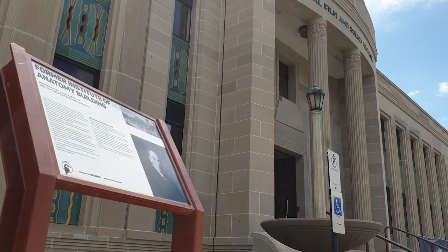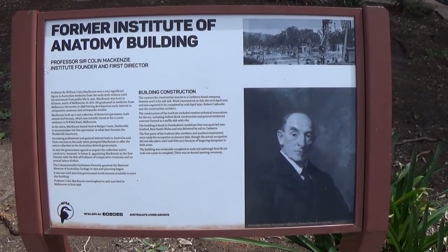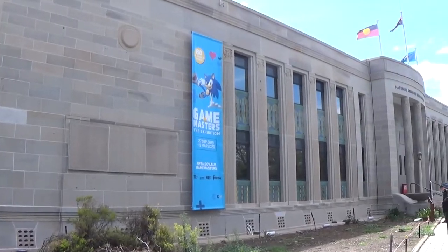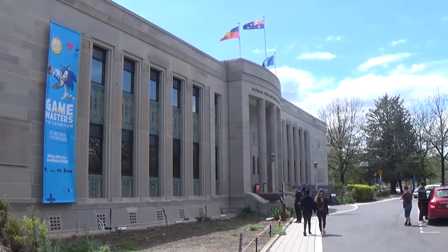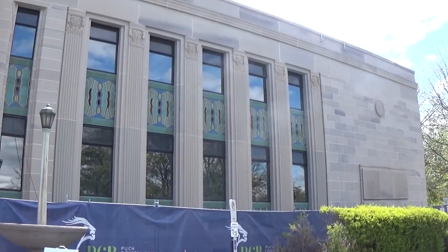The building, between 1931 to 1984, was home to the anatomy collection of Sir Colin Mackenzie, which included Phar Lap's heart and Ned Kelly's skull. Designed by Walter Hayward Morris, the building is often described as an Art Deco design, but is more in line with late 20th century stripped classical architecture.